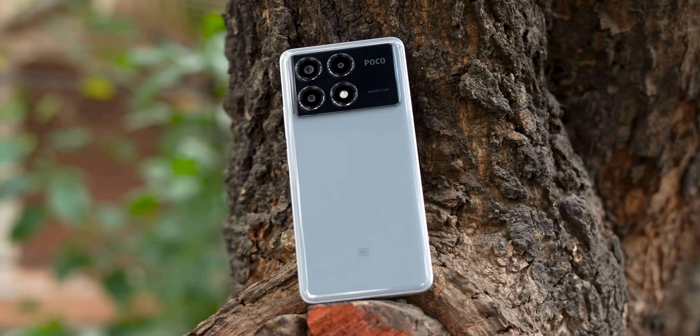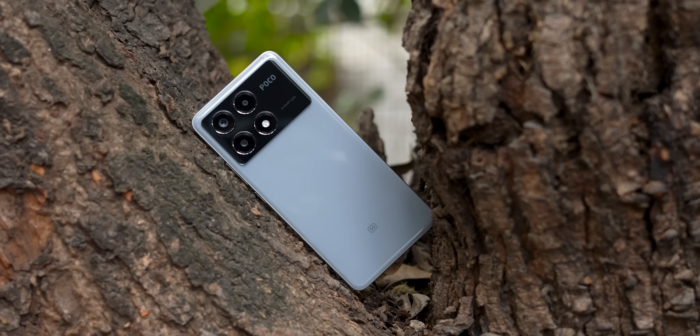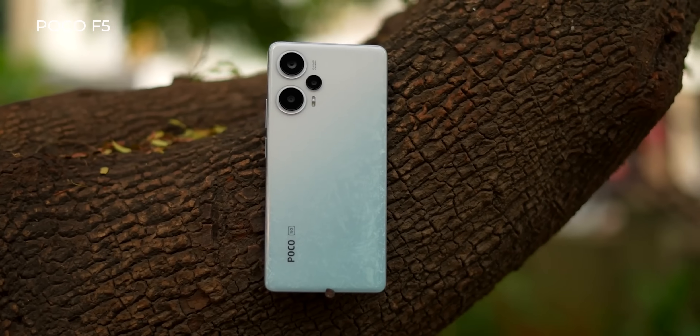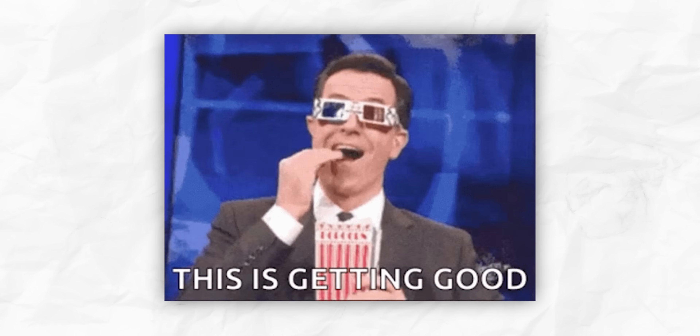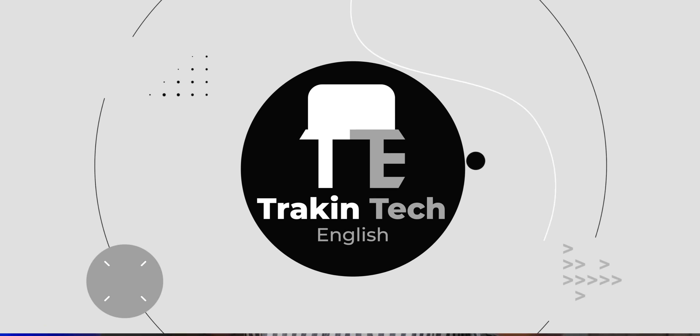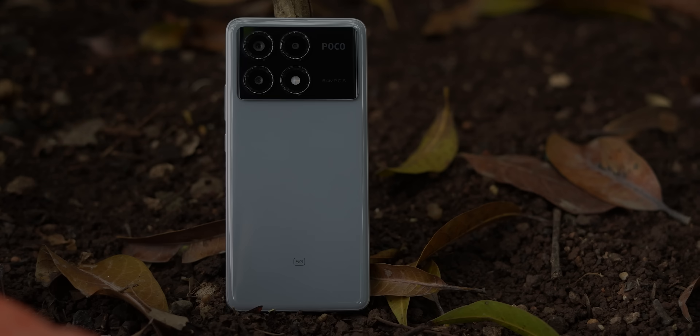I didn't expect Poco India to level up the X series to this extent. The new Poco X6 Pro is technically even more powerful than the Poco F5, and I've been using it for a week, so I've got a very information-dense review for you. I'm Arshad, and you're watching Trakin Tech English, your destination for detailed, incisive gadget reviews.